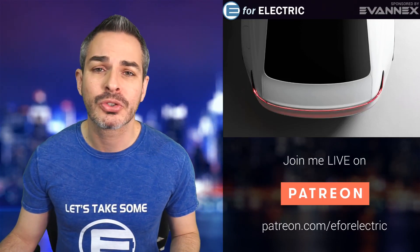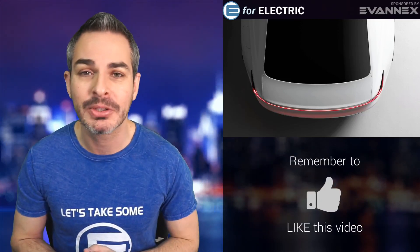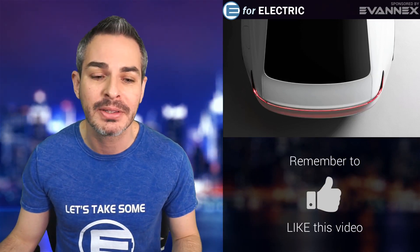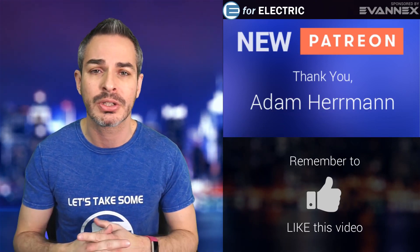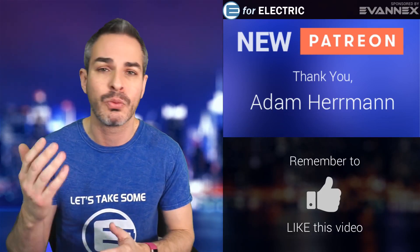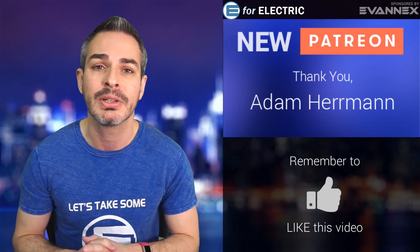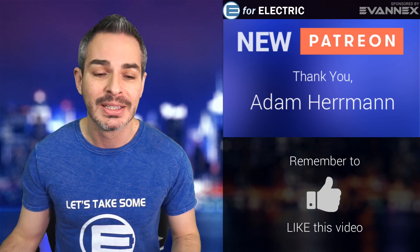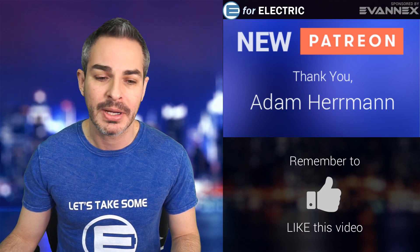Welcome to E4 Electric, your number one source of unbiased electric car news. If this is your first time here, go ahead and click on the subscribe button. Let me give a quick shout out to one of my newer Patreons, Adam Harriman. Thank you so much for joining my Patreon community and supporting this channel. If you want to join the community and have an option to watch these videos live, go to the description — it's patreon.com slash E4 Electric. Thank you Adam and everybody else for supporting my show.